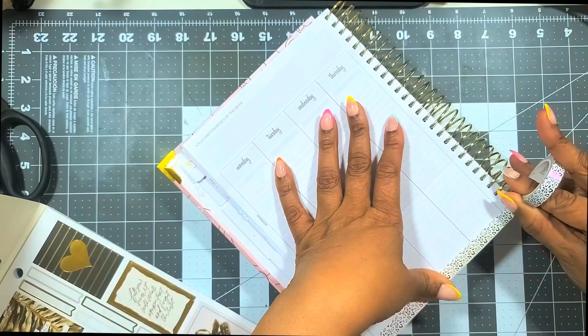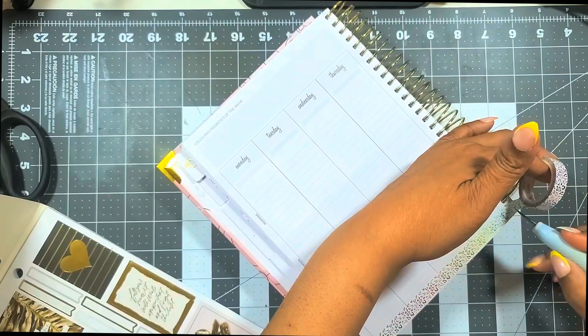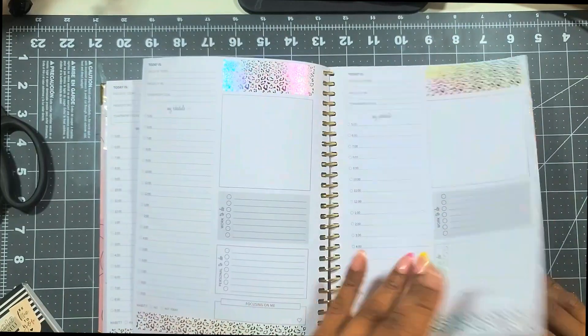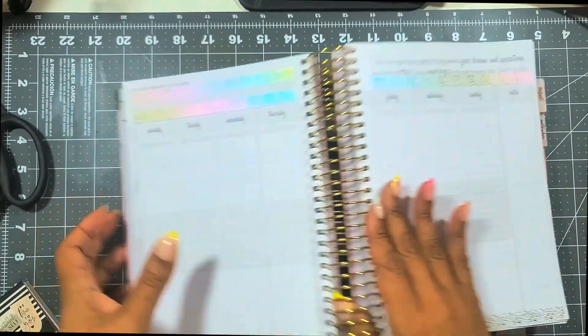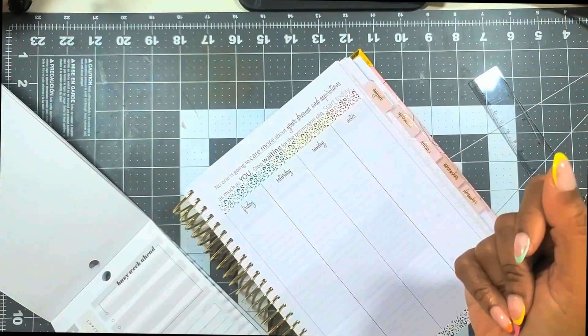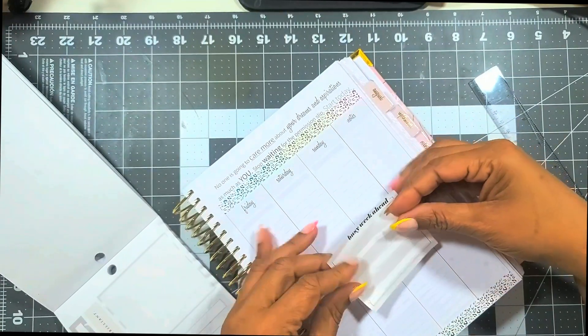It's the rainbow leopard print washi, but it has this iridescent look to it and this ombre sort of color in that leopard print — it is just so pretty, I need more of it. I'm using it because it just goes with the Wild Style, since there are some leopard prints inside the Wild Style sticker book.